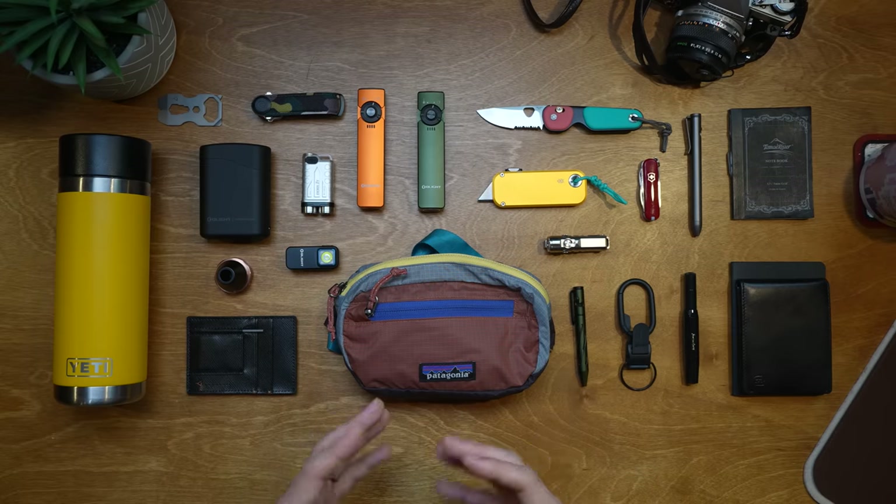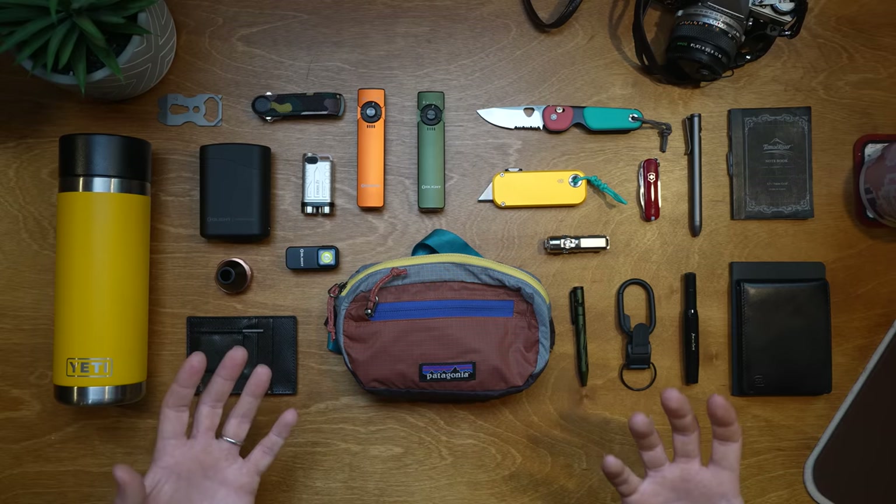Before I get started, none of these items are sponsored. I've not been paid for this video in any way. Some of these things have been sent to me for free by these brands because I do get a lot of stuff in the mail to try out, but I've not been biased in any way. These are my true genuine top picks of things that I like this year.